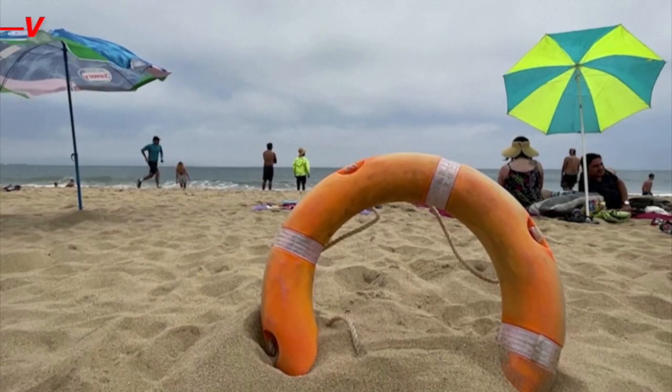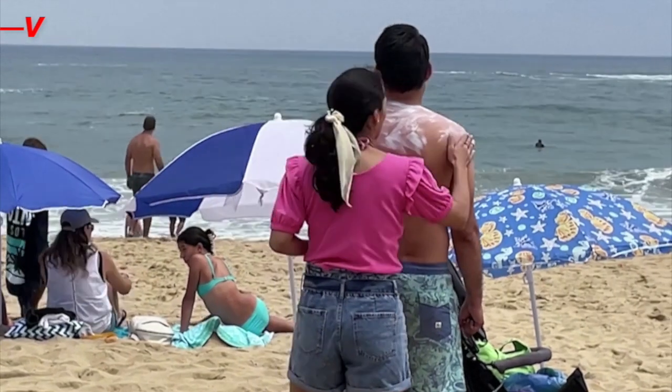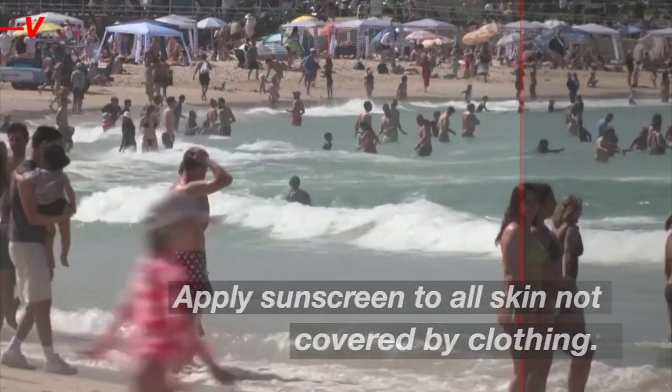It takes time to absorb, and if you apply sunscreen for the first time of the day while already outside, you are already getting hit by harmful rays. Apply sunscreen to all skin not covered by clothing.